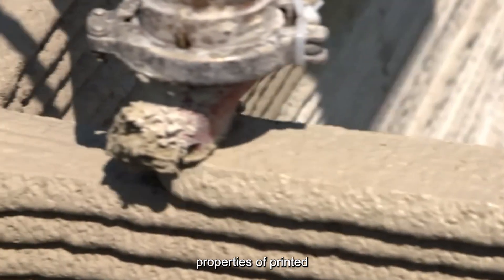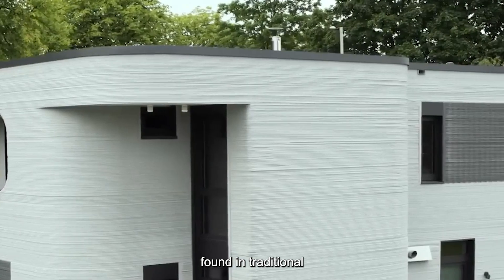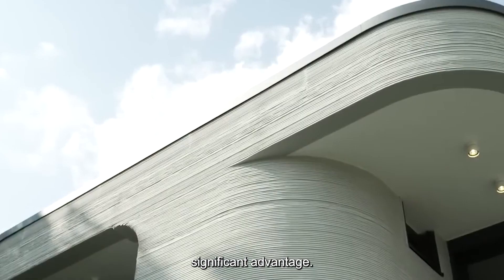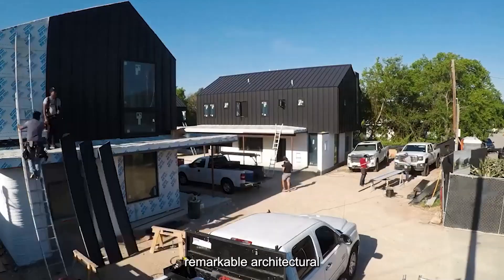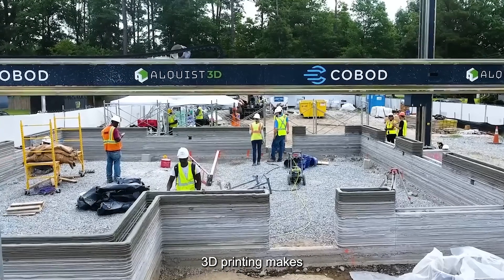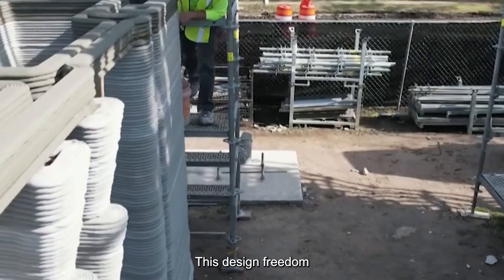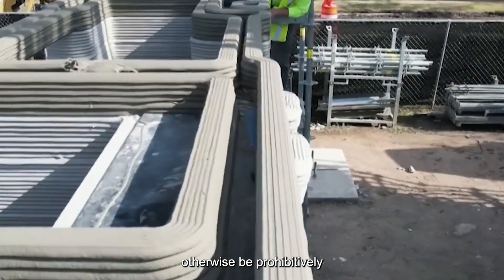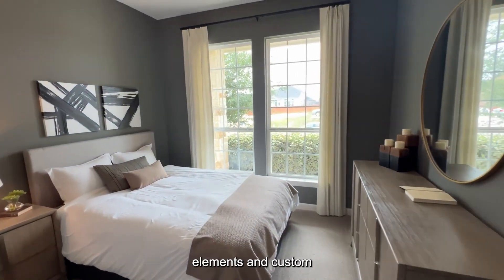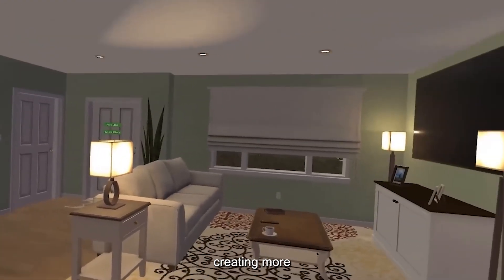The benefits extend well beyond the construction phase. The thermal properties of printed concrete walls provide exceptional insulation, and the continuous structure without thermal bridges — found in traditional framing — maintains consistent temperatures. The design possibilities represent another significant advantage. While traditional construction favors straight lines and right angles for cost efficiency, 3D printing makes complex geometries just as affordable. This design freedom enables economically viable features like rounded exterior walls, curved interior partitions, built-in furniture elements, and custom architectural features that enhance both aesthetics and functionality.